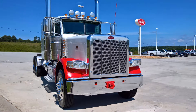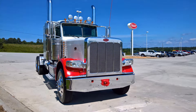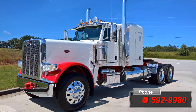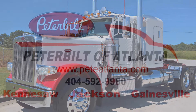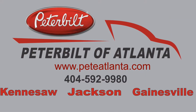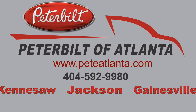So stop into any of our three locations — Jackson, Kennesaw, or Gainesville — and talk to one of our experienced sales staff, or call us at 404-592-9980. And don't forget about our website at www.peteatlanta.com, which features all of our current inventory. Thanks for watching and as always, we wish you safe travels.